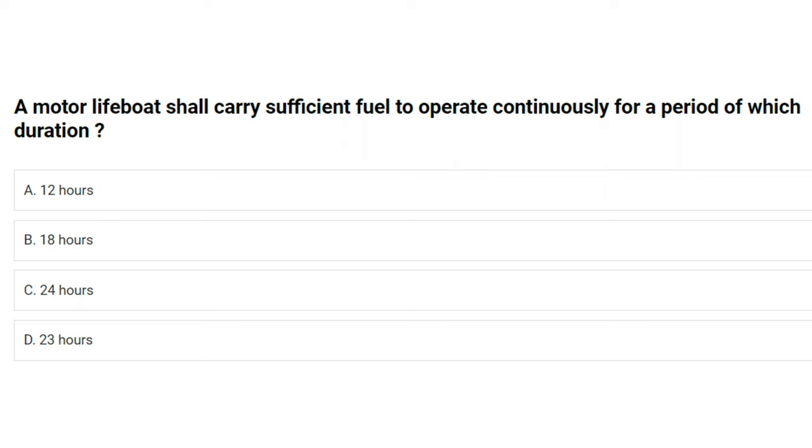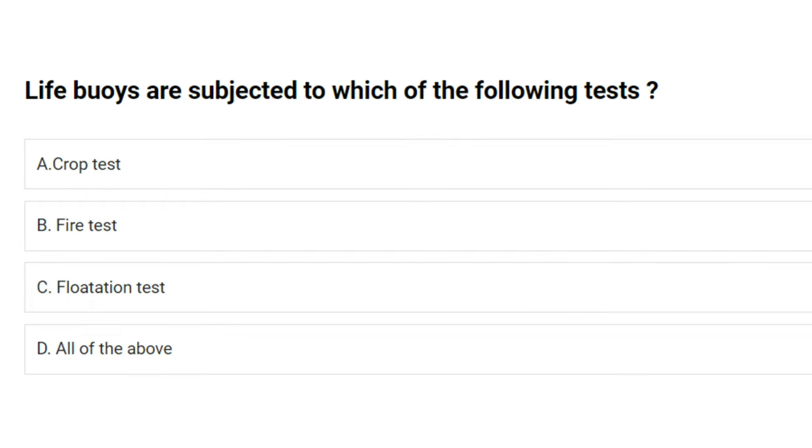A motor lifeboat shall carry sufficient fuel to operate continuously for a period of which duration? A) 12 hours, B) 18 hours, C) 24 hours, D) 23 hours. The answer is C: 24 hours.